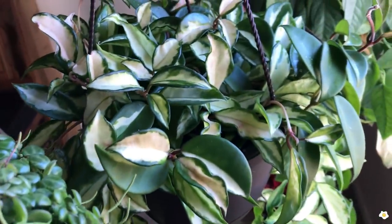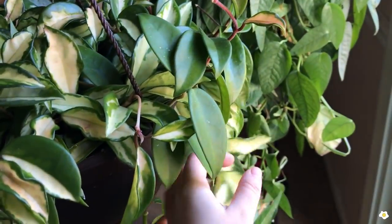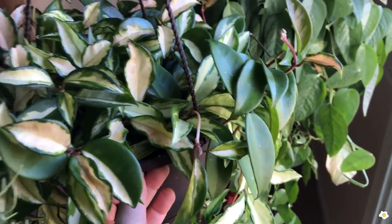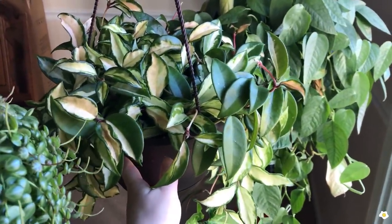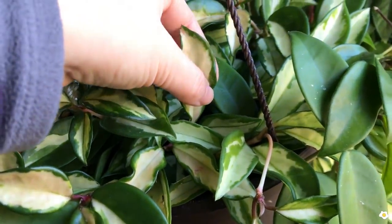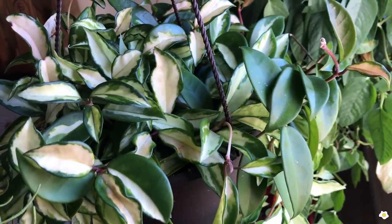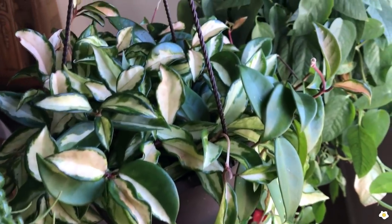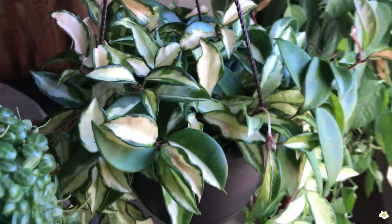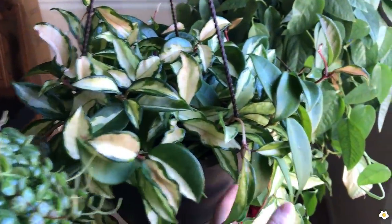Right next to the String of Turtles is the Hoya Crimson Princess. I picked this up at Walmart or Lowe's — very affordable, I paid $14.98. It is in an eight-inch hanging basket. I really like the color of the leaves: beautiful green edges with white or lighter yellow-green centers. When new leaves come out they usually have a little bit of pink color. Hoya Crimson Princess is so easy to care for, one of my favorite hoias.